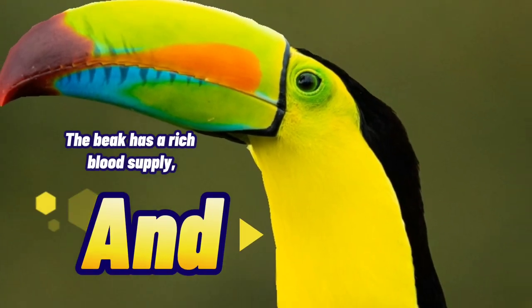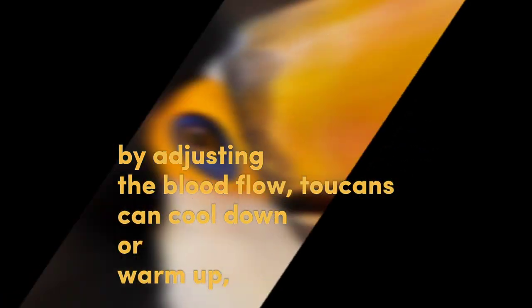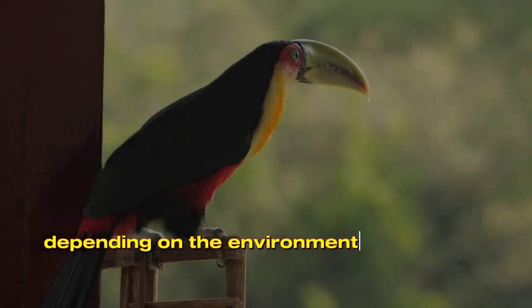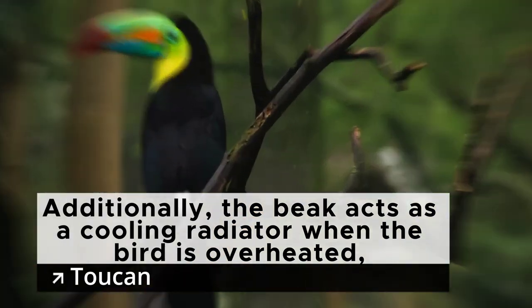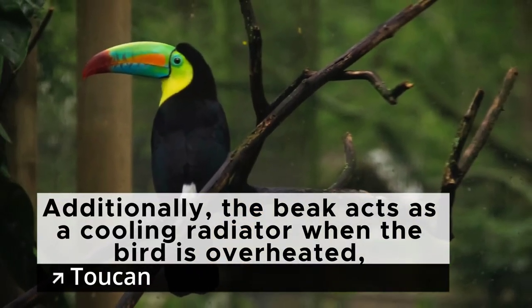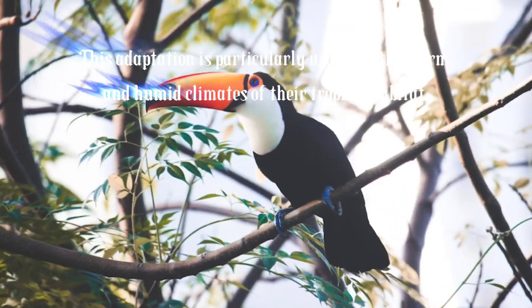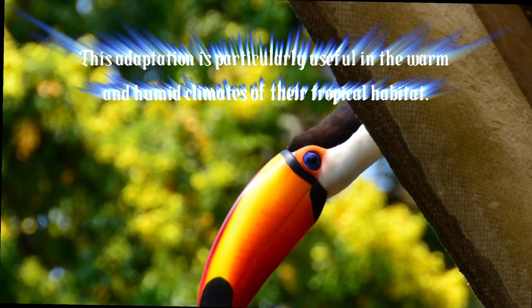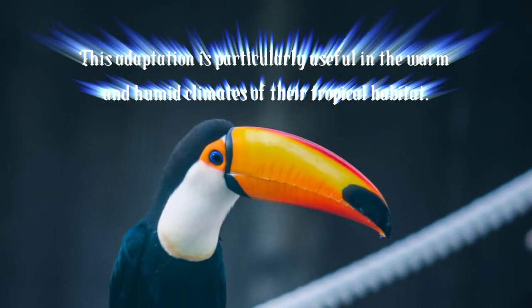The toucan's large beak serves a purpose beyond its striking appearance — it helps the bird regulate its body temperature. The beak has a rich blood supply, and by adjusting blood flow, toucans can cool down or warm up depending on environmental conditions. The beak acts as a cooling radiator when the bird is overheated, dissipating excess heat, which is particularly useful in the warm and humid climates of their tropical habitat.